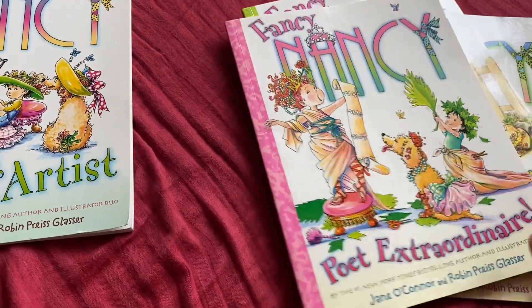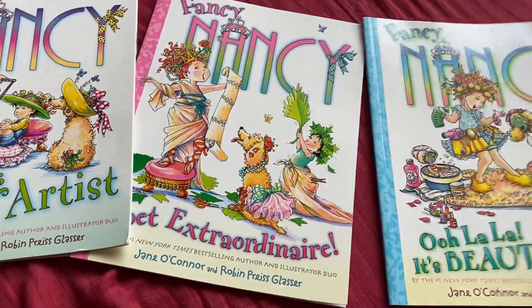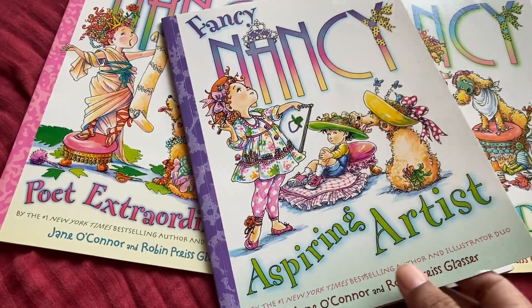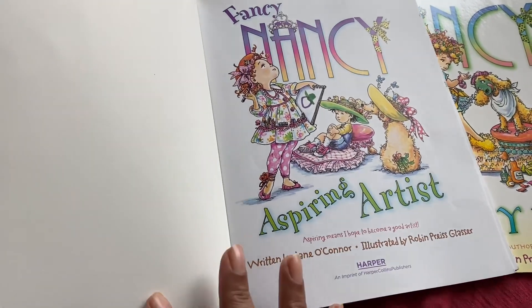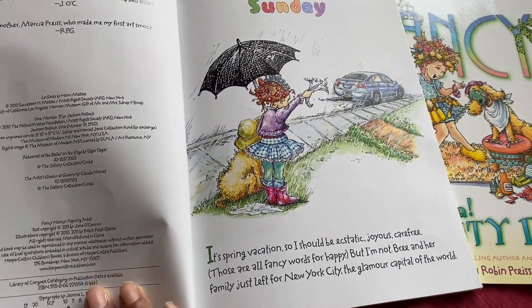These books have really, really cute illustrations. I'll open up one book for you — I'll open up 'Aspiring Artist.' Fancy Nancy is a really cute child, I think about seven or eight years old.